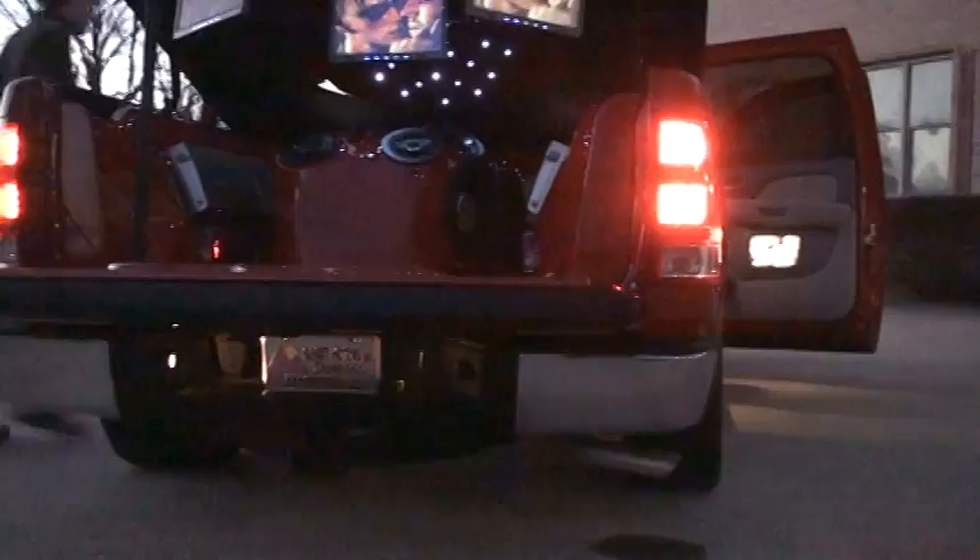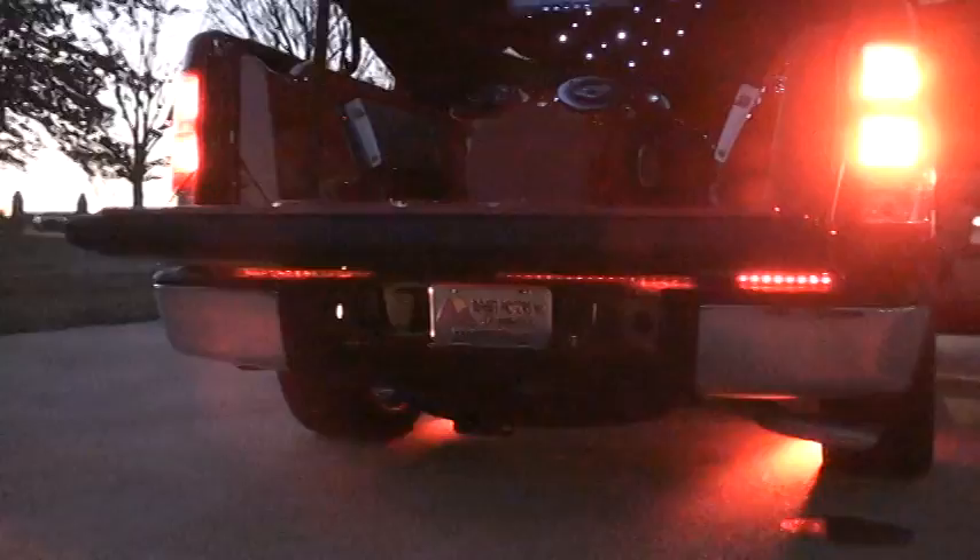Got a nice layer tonneau cover — lockable. And of course, got to have some more TVs in the tailgate. There's a brake light LED bar — you can see it right there under the tailgate when you hit the brake. That's pretty cool.